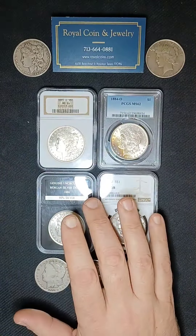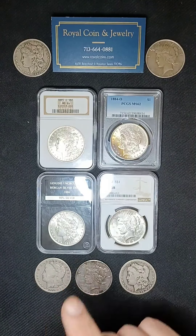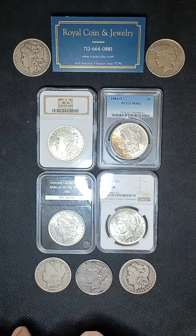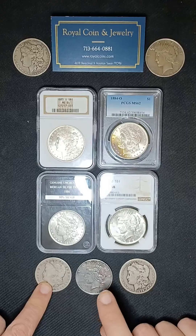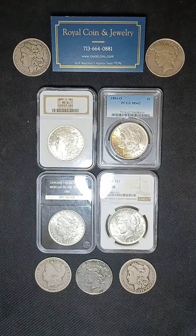Today we are going to get into what is most arguably the most recognized, most popular, and most collected U.S. silver coins — the Morgan Dollar and the Peace Dollar. We're going to jump straight into it with the Morgan Dollar.